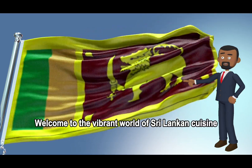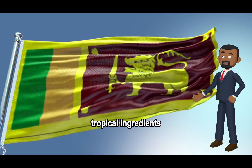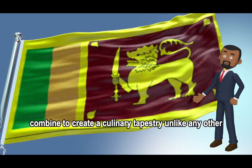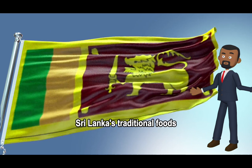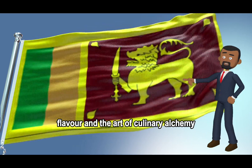Welcome to the vibrant world of Sri Lankan cuisine, where exotic spices, tropical ingredients, and centuries of cultural influences combine to create a culinary tapestry unlike any other. Nestled in the Indian Ocean, Sri Lanka's traditional foods are a celebration of history, flavor, and the art of culinary alchemy.